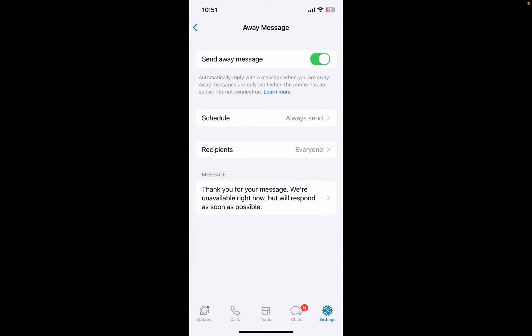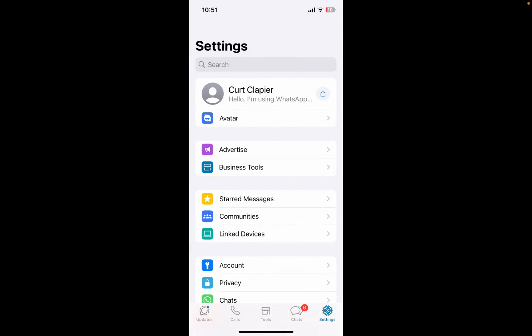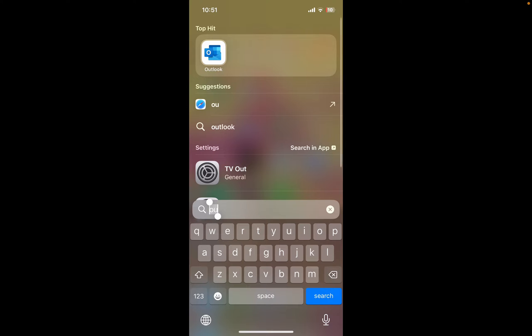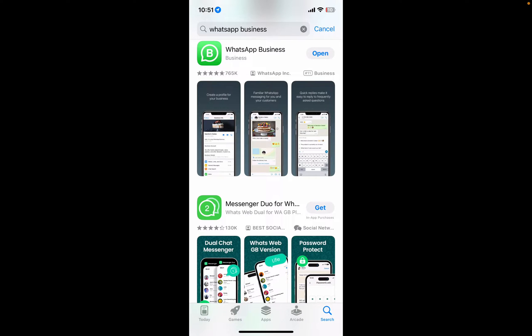You have to use WhatsApp Business. Most people don't use WhatsApp Business, so let me show you where you can find it. You go to your App Store — you can do this on Google Play if you're on Android, or on an iPhone; it's the same difference. You search WhatsApp Business and you need the WhatsApp Business app.